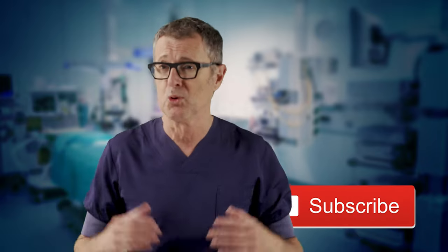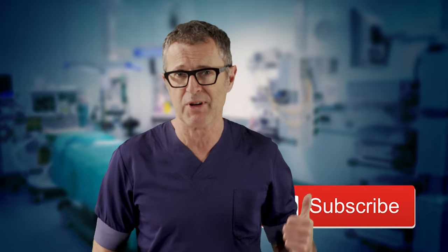Before we get started, please make sure to subscribe to our channel so that you do not miss future NISORA videos.